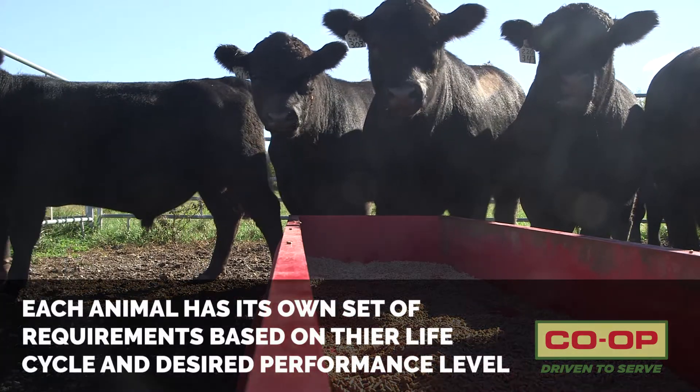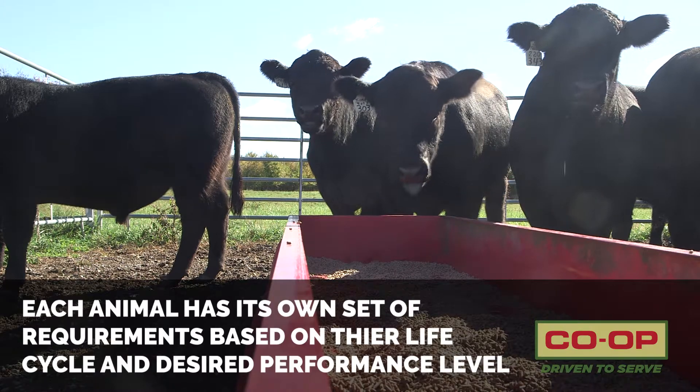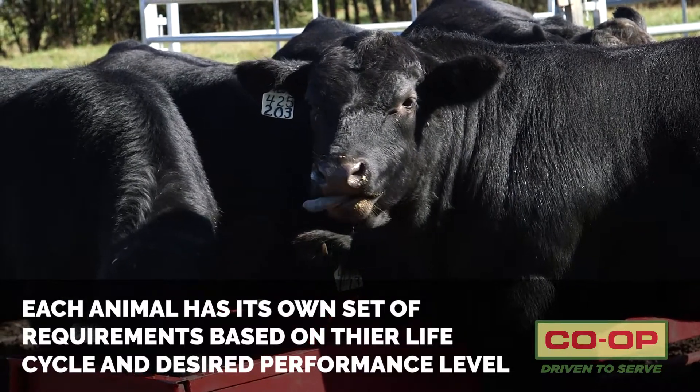Our topic today is formulating feeds for specific animals and the specific species that we are targeting. And how is that formulated and what all goes into that? The bottom line is that each animal has its own set of requirements based on the life cycle that the animal is in, as well as the level of production and performance that is desired for this animal to be producing.